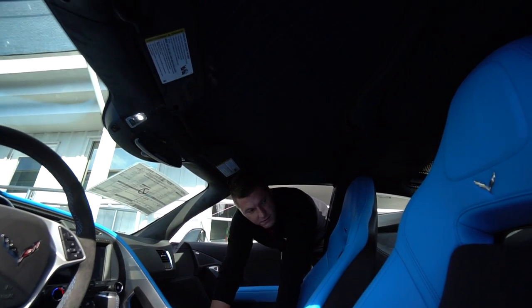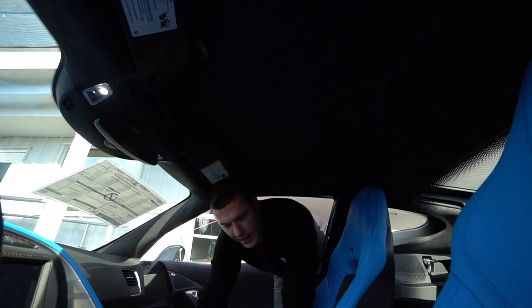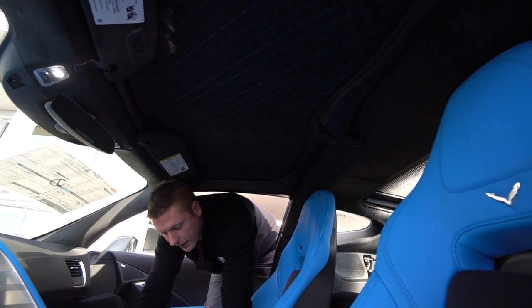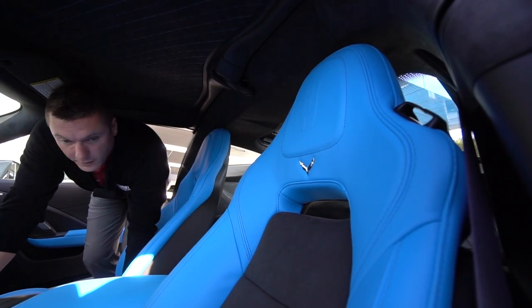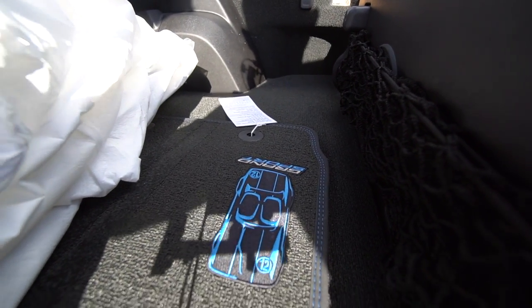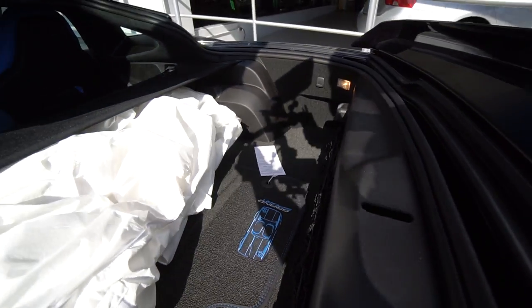These seats are amazing. It's the 3LT package so it's got everything — heads up display, the whole works, heated and cooled seats, and the collector's edition badging right here and also on the headrest where it shows the race car.